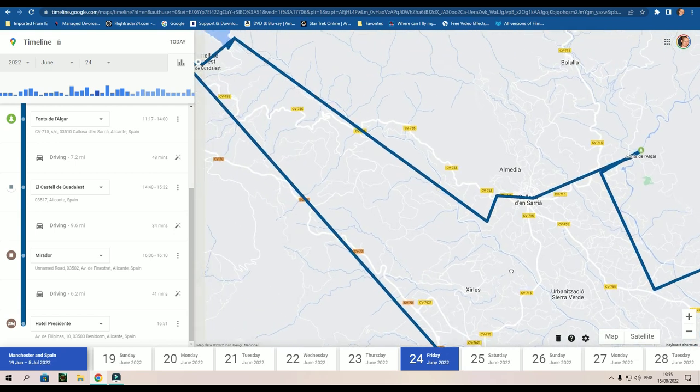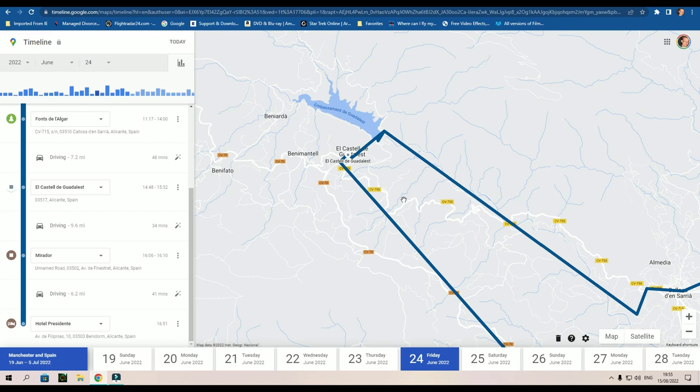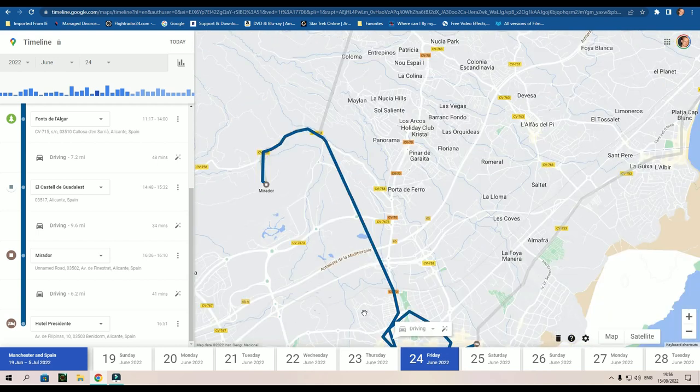We head northwest towards the very picturesque little village of Guadalest. Beautiful look there, absolutely exquisite. And then after that we make the return leg of the journey back towards Benidorm. There is an absolutely fantastic viewpoint where they took us, and I was absolutely mesmerized.